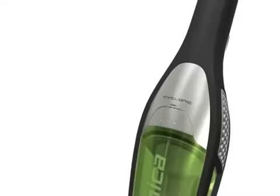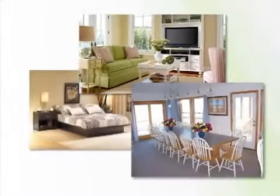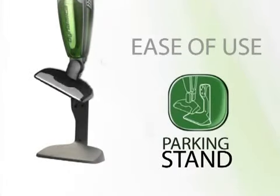And if you do need to empty, you only have to push a button to eliminate the dust from the container. With a sleek and exquisite design, you can put the Dynamica practically anywhere in your home, thanks to the parking stand accessory for easy storage and quick accessibility.